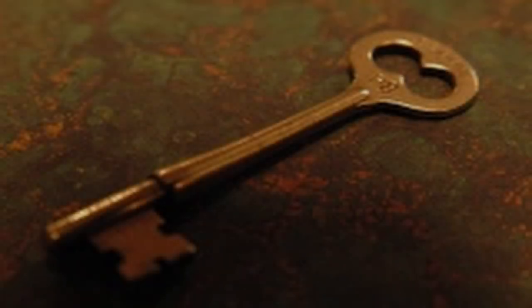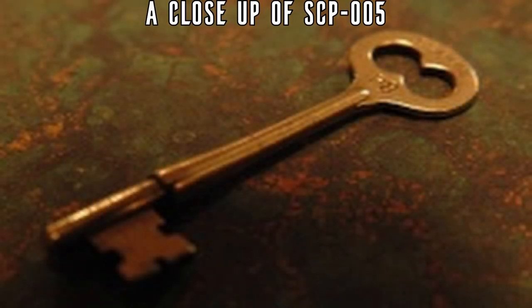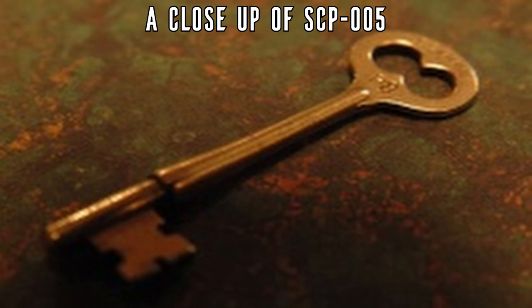Skeleton Key. Item Number: SCP-005. Object Class: Safe.